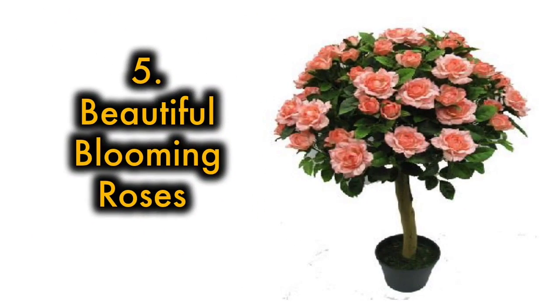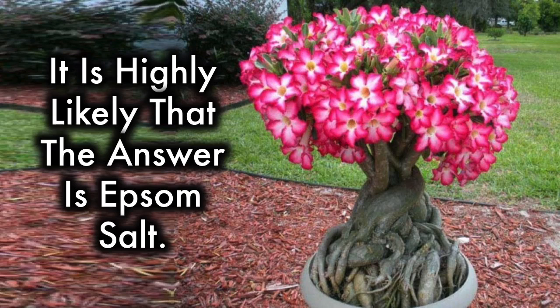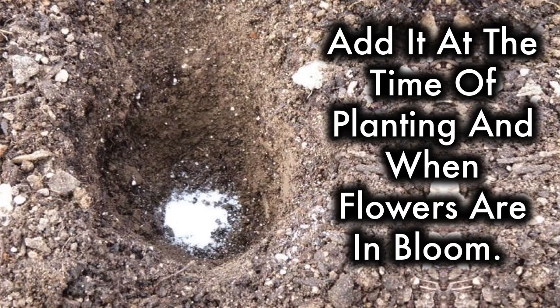5. Beautiful blooming roses. Ever wonder why your neighbor's rose bushes are fuller than yours and sport so many more blossoms? It's highly likely that the answer is Epsom salt. Adding Epsom salt to rosebushes encourages them to produce larger flowers with darker, deeper colors. Incorporate Epsom salt into your rosebushes' diet at the time of planting and when the flowers are in bloom.